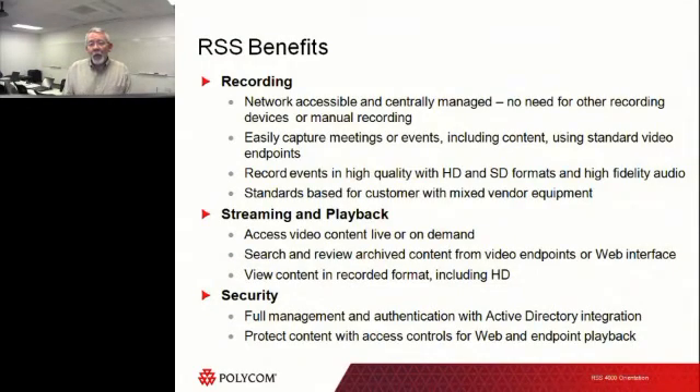The recordings are convenient because they're centrally managed and located. You don't have to go running around trying to figure out where they all are or getting them from individual endpoints if they happened to record locally. Now I'm able to record them all in one central location using the RSS 4000. I can record all the way up to 1080p — one of the few devices out there today capable of doing that. It also has the ability to do streaming, both multicast and unicast, directly from the box.